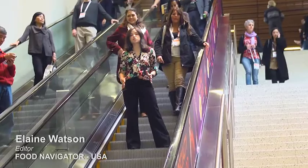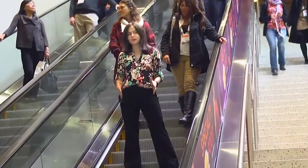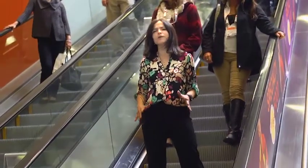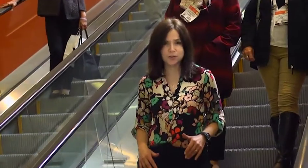With 1,500 exhibitors showcasing everything from bone broth in a cup to seaweed snacks and macadamia nut milks, the Winter Fancy Food Show in San Francisco is a must-attend event if you're buying or selling specialty food products. But it's also a great place to do a spot of trend watching.